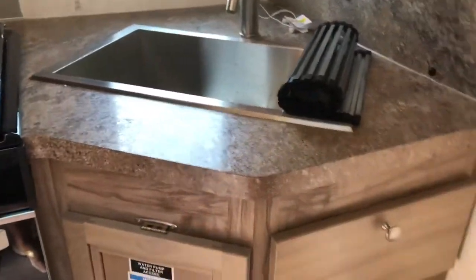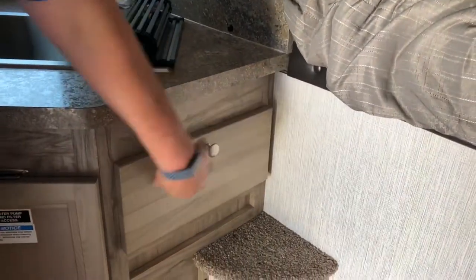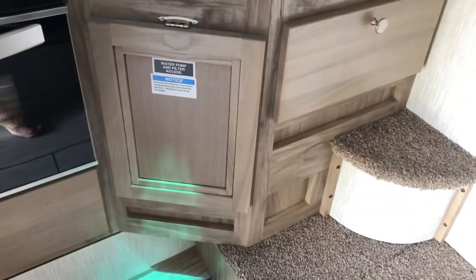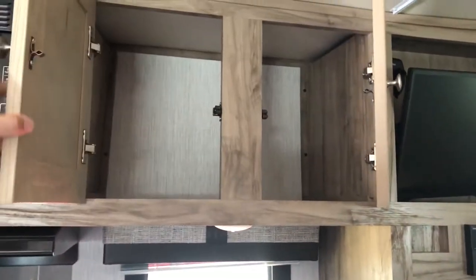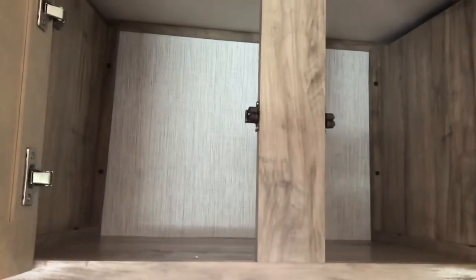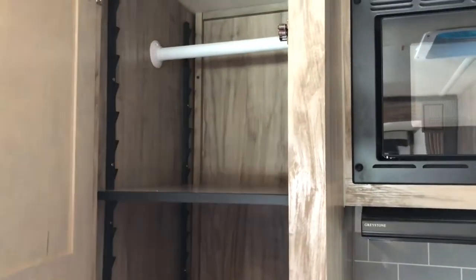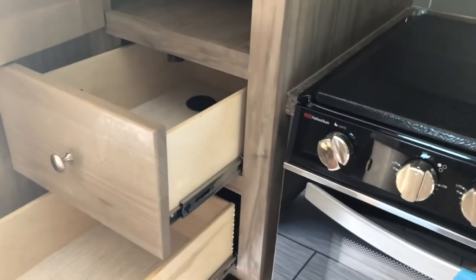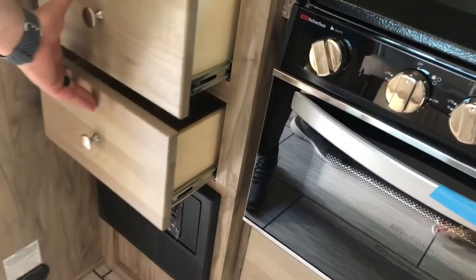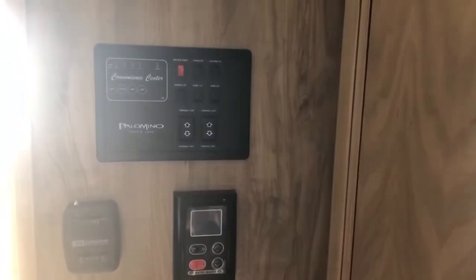Under the sink you've got a drawer on the side. This compartment accesses your water pump. You have storage above the sink — a nice deep cabinet. On the other side of the microwave you have a pantry area that could also be used as a hanging rod if you take the shelves out. You've got two drawers underneath — nice little compact unit.